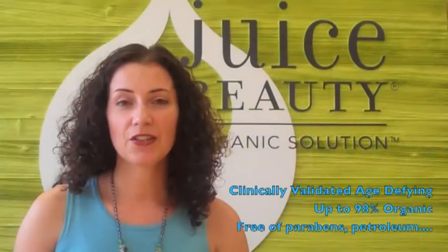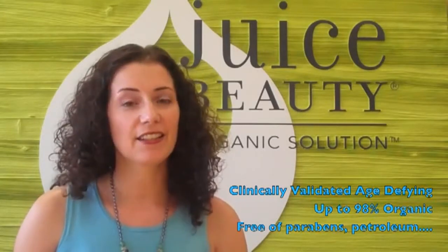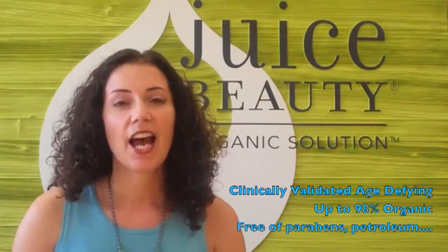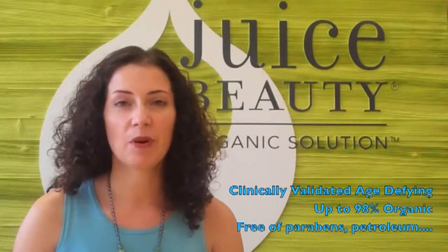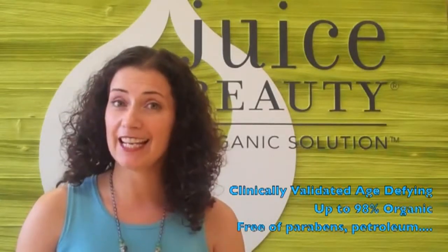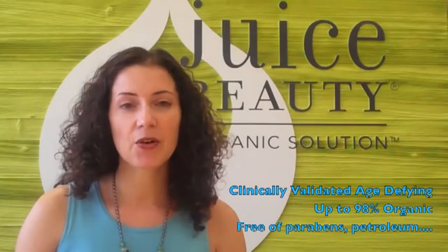Juice Beauty stays true to our core truths: clinical validations, authentically organic starting with our organic juice base, making our total content up to 98% certified organic ingredients, and powerful action without the nasties. So no parabens, no propylene glycol, no petroleum, no sulfates, no PEGs, no TEAs, no DEAs, no phthalates, no genetically modified ingredients, no silicones, no pesticides, no artificial dyes, and no fragrances.